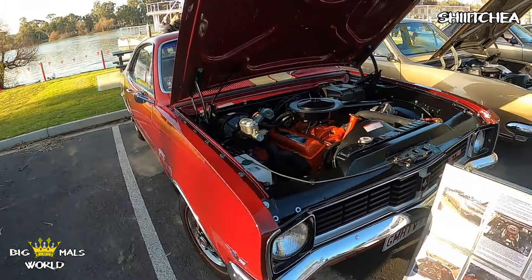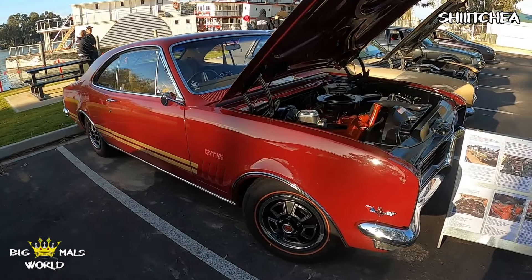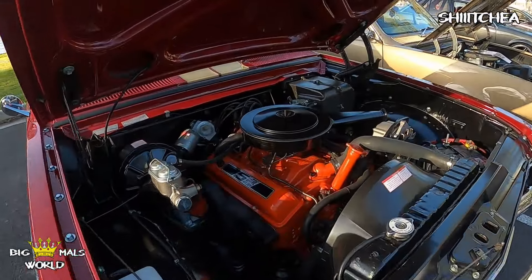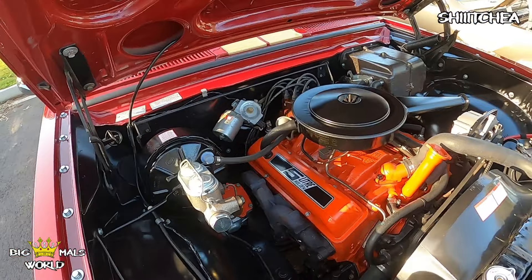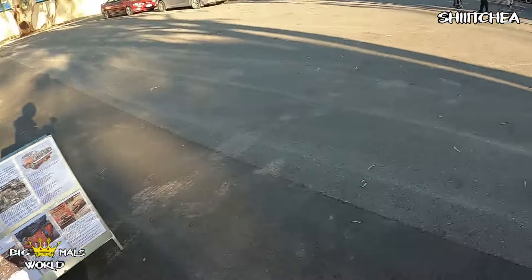This is an HT Monaro — super rad car, fully restored, crazy. Power steering, air conditioning, heating, all that sort of stuff.